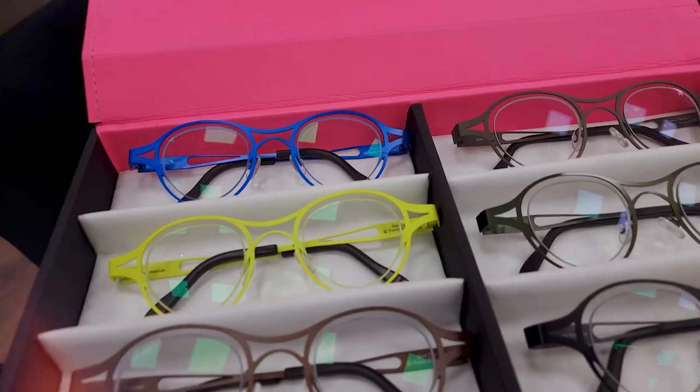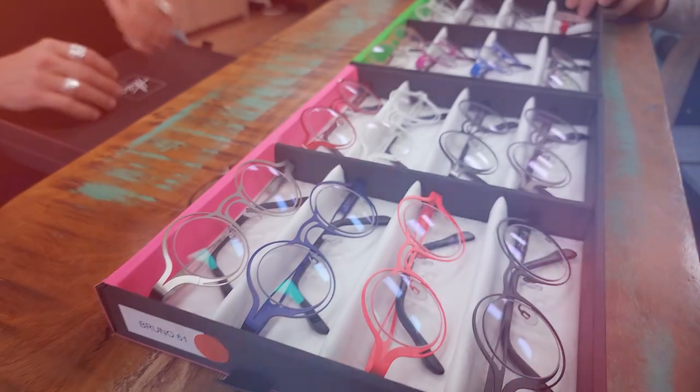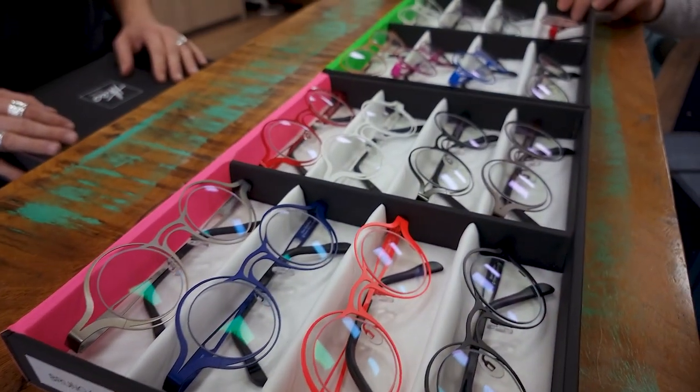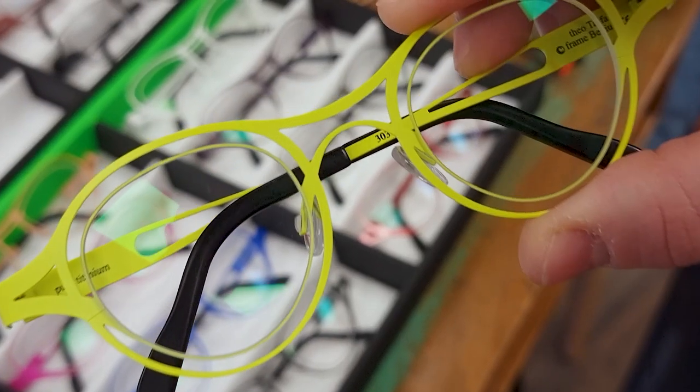Let's start with our kite spots. Remember when we were young, we were playing on the beach and we tried to play with the kite and make those beautiful moves. You can see the little lines here — that's our lenses. And as a kite floats, we try to make our lenses float in the frame.